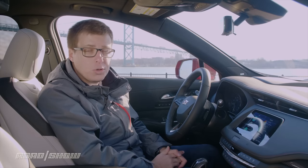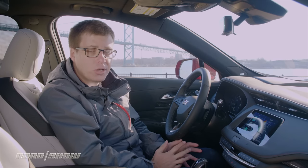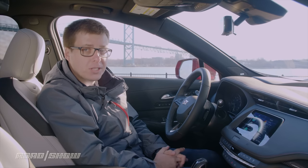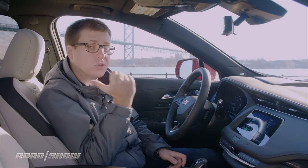The XT4 also supports something called Amazon Key. This is a new trial service from Amazon which means that an Amazon delivery person can find your vehicle while it's parked and come and put your package in the trunk while you're at work.